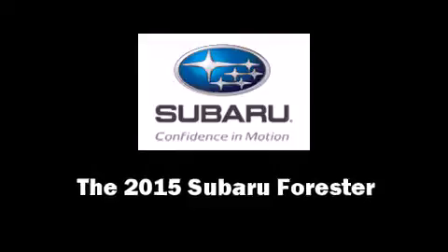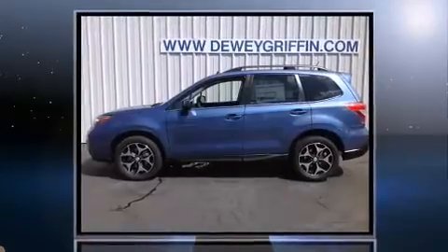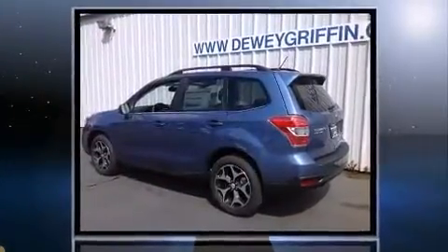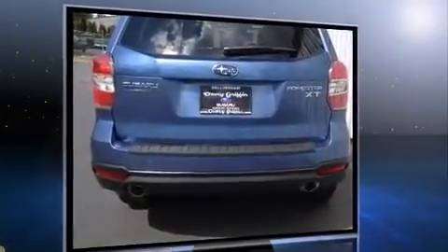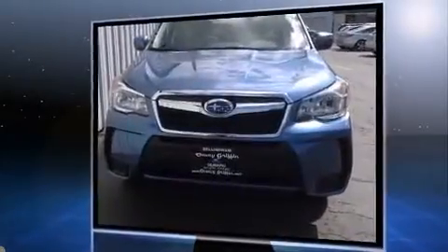Take command of the road in the 2015 Subaru Forester. Smooth gear shifts are achieved thanks to the efficient four-cylinder engine. And for added security, Dynamic Stability Control supplements the drivetrain. A turbocharger is also included as an economical means of increasing performance.